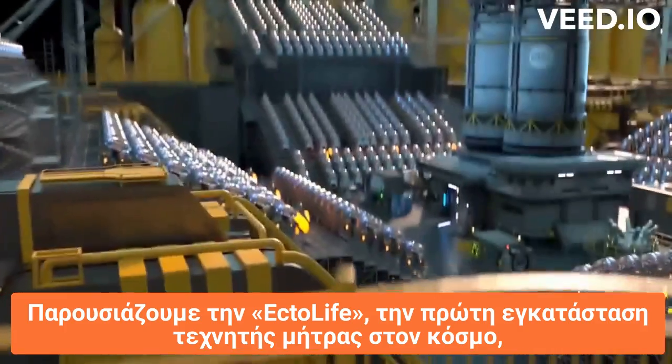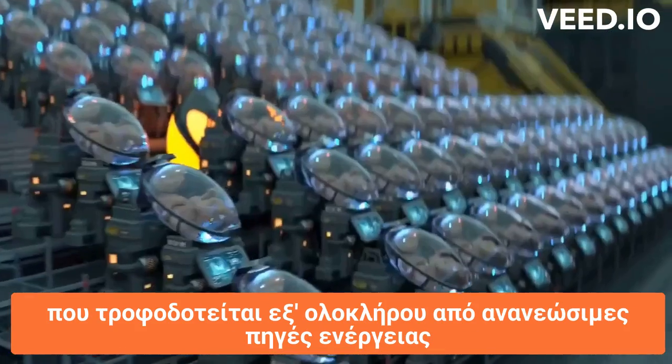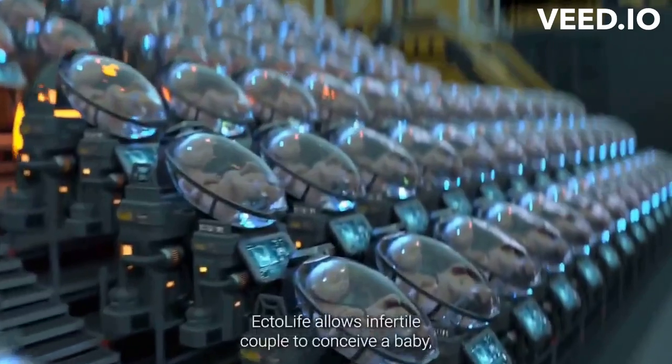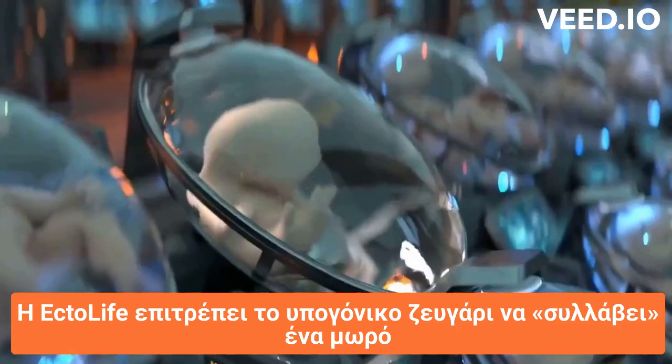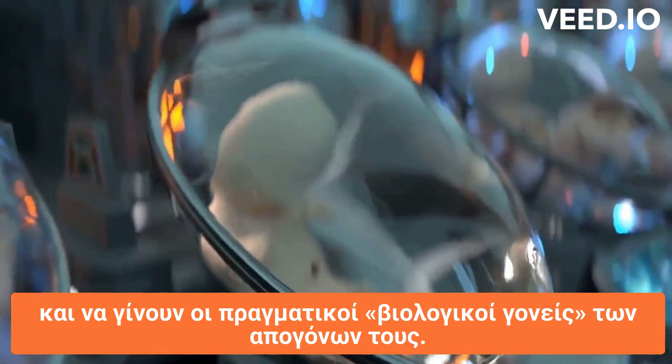Introducing EctoLife, the world's first artificial womb facility, powered entirely by renewable energy. EctoLife allows infertile couples to conceive a baby and become the true biological parents of their own offspring.